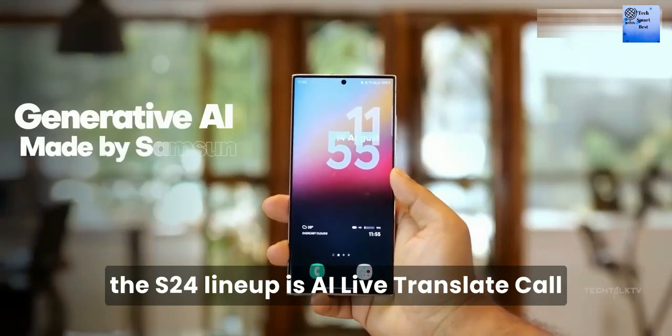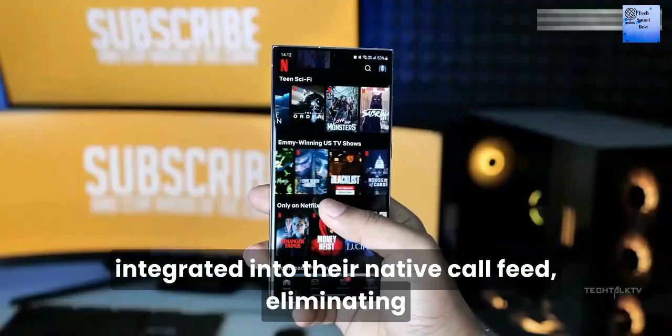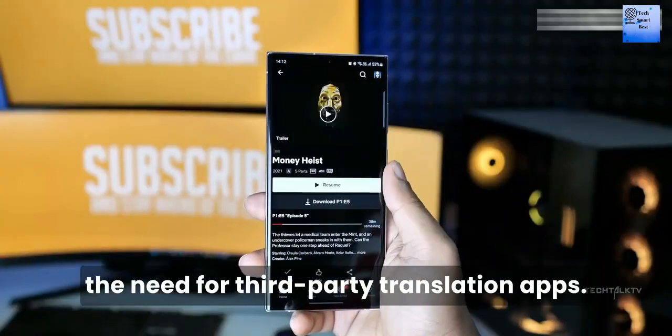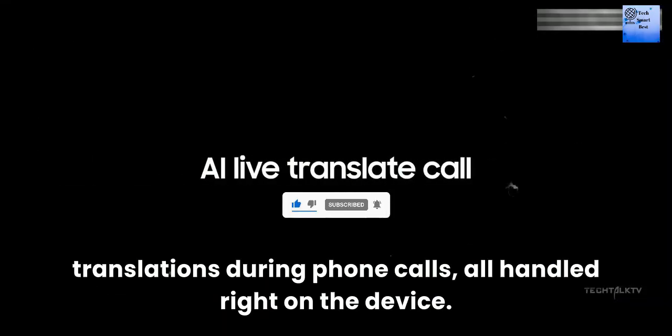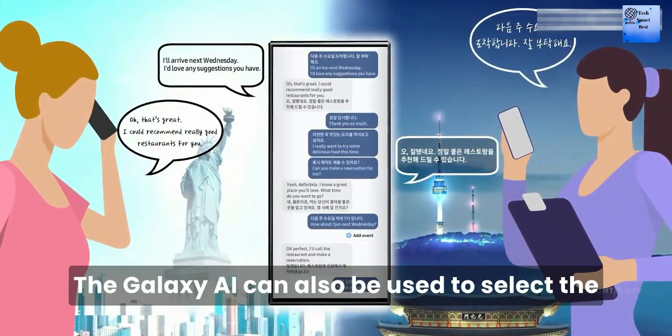The AI Live Translate Call provides users with personal translators integrated into their native call feed, eliminating the need for third-party translation apps. This tool offers real-time audio and text translations during phone calls, all handled right on the device.